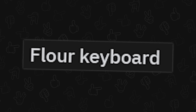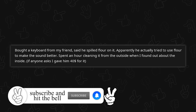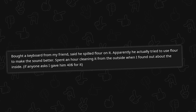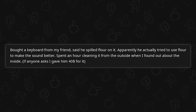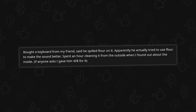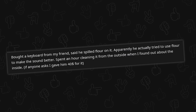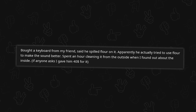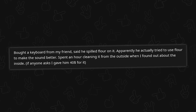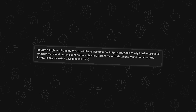Flour keyboard. Wait — were you making cookies? Bought a keyboard for a friend; he said he spilled flour on it. Didn't specify the amount. Apparently he actually tried to use flour to make it sound better. What possessed you to use a fine powdery substance on top of an electronic device that is not treated for dust resistance to make it sound better? I understand custom keyboards, but I don't understand this.